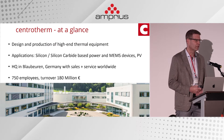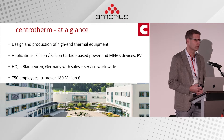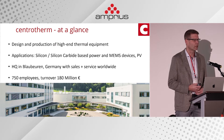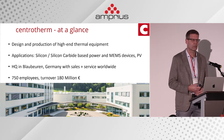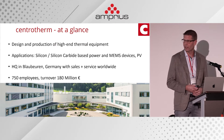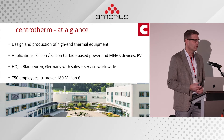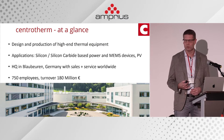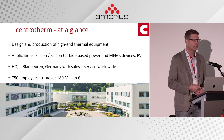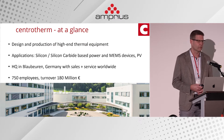A few words about Centrotherm: we're a machine builder — we design and manufacture high-end production equipment for thermal processing. The industries we serve are primarily semiconductor device manufacturing and crystalline silicon solar PV. Our headquarters is in Blaubeuren in southern Germany, near Stuttgart, and we service systems worldwide. Current headcount is around 750, we're growing fast, and annual turnover is in the range of 150 to 200 million.